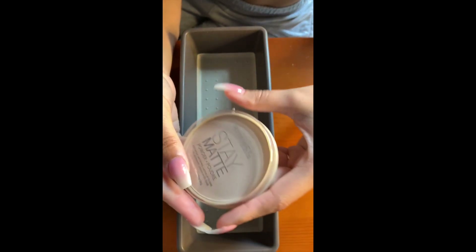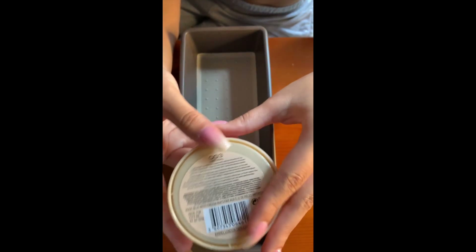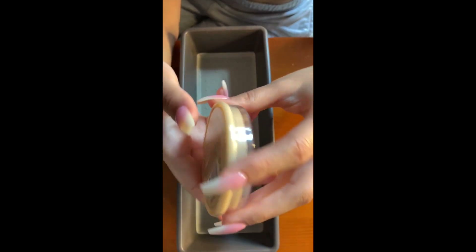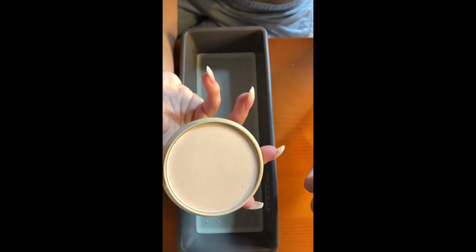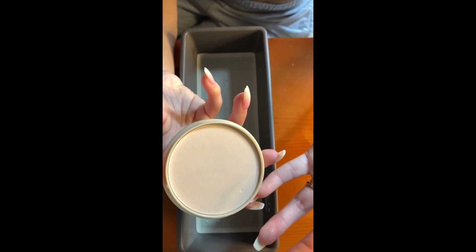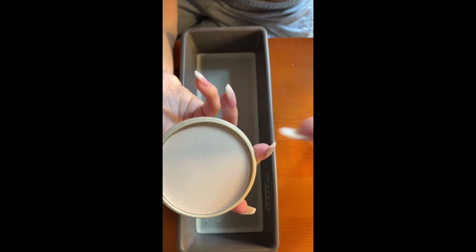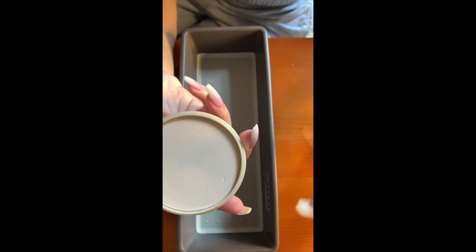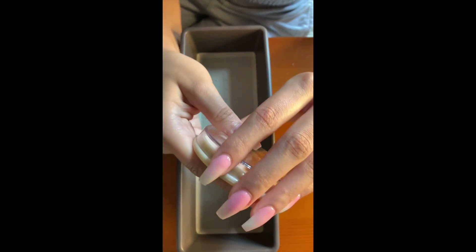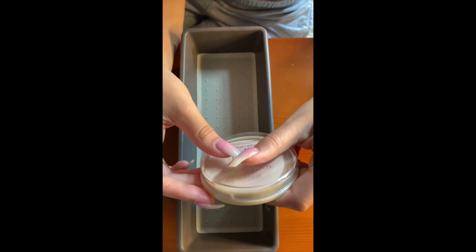I got it especially for the summertime. This is the Rimmel London Stay Matte Powder in the shade 003 Natural. I bought this because Allie Glines talks about it — I get really oily in my T-zone, on my nose and chin. So I figured if I'm trying to be outside all day long, this would be good to stay matte where I want to stay matte. That's all my setting powders.